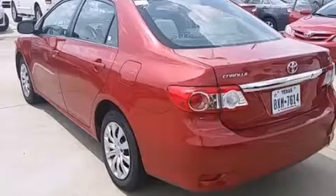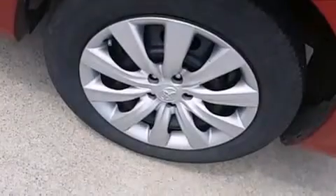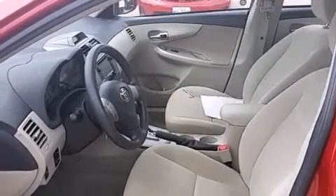Features include Bluetooth cell phone integration, an iPod ready stereo system so you can take your music with you, a low tire pressure indicator, traction control and stability control systems, front multi-stage airbags, and rear seat child-proof door locks.